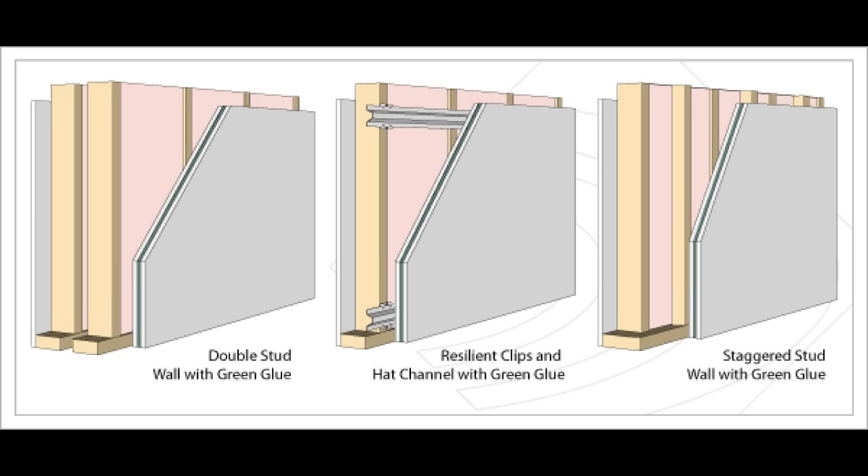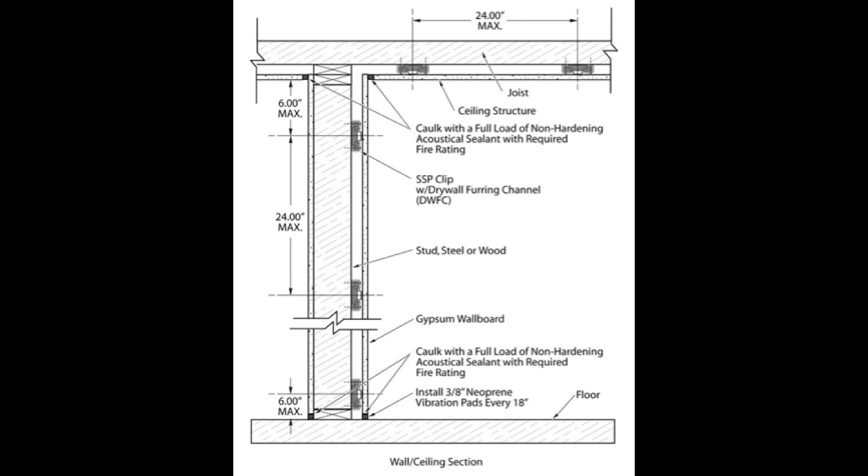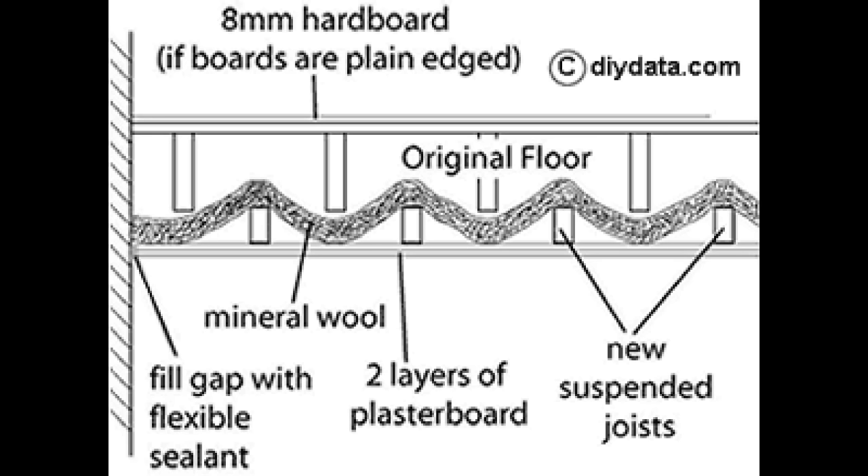In this ceiling application, they've got green glue and wall board up between the joists, resilient channel, and two layers of wall board with green glue in between. I would have put mass-loaded vinyl right above the resilient channel myself. Here are three more configurations: a double wall with double drywall and green glue; a single wall with resilient channel and two sheets of drywall with green glue; and a staggered wall with two sheets of sheetrock and green glue. You want to use acoustic caulk in all corners, especially where the floor meets the walls and where the walls meet the ceiling.